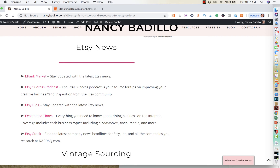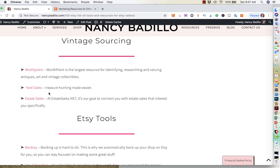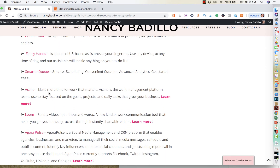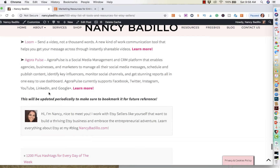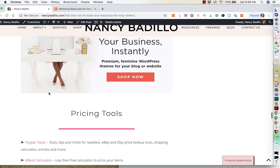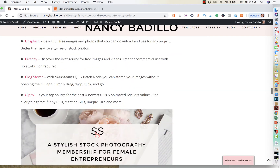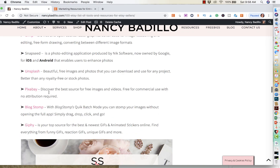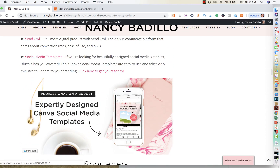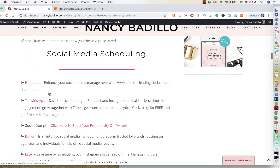How to stay updated with the latest Etsy news. Vintage sourcing — so if you are a vintage seller. Different types of Etsy tools that I use that I think you guys will benefit from. This list will be updated periodically. And if you guys don't see something that you currently use that's very useful for an Etsy seller or a handmade business owner, make sure that you email me or leave a comment below with the tool, and I will make sure to go ahead and add it to this list.